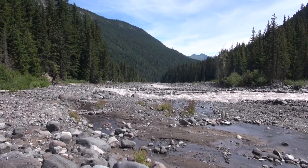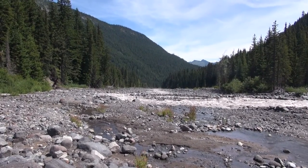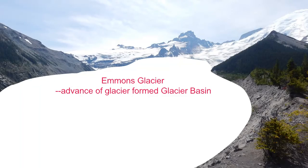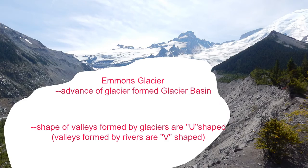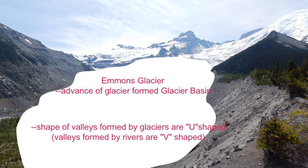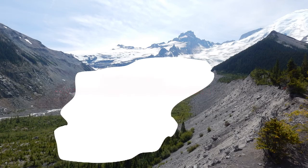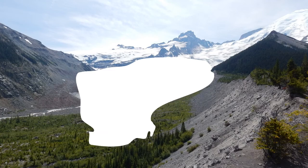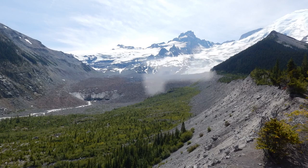Every year, glaciers grow during winter, and then melt during the warmer seasons. In recent years, all 47 monitored glaciers have been receding, because the amount of summer melt exceeds the amount of new ice accumulated over winter. While some are receding faster than others, the overall trend is clear: climate change is causing a retreat of these glaciers.